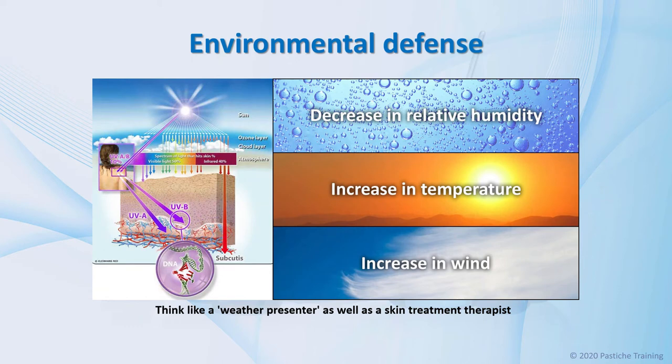If humidity is over 75%, it means there is ample water in the atmosphere and humidity is considered to be high. When humidity is below 55%, the amount of water in the atmosphere is lower and the air drier. What does this mean to the skin treatment therapist? What relevance does it have to clinical services?